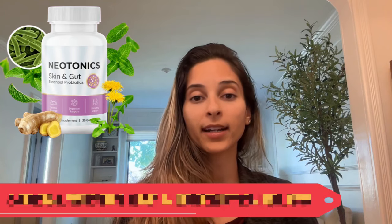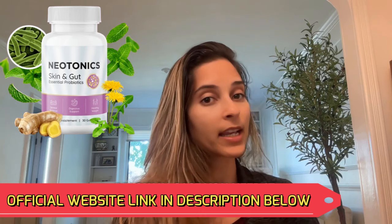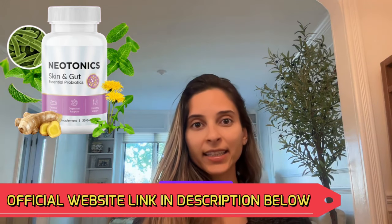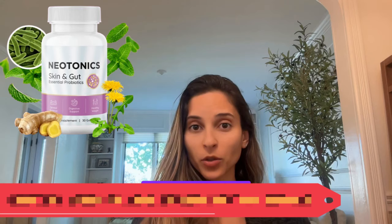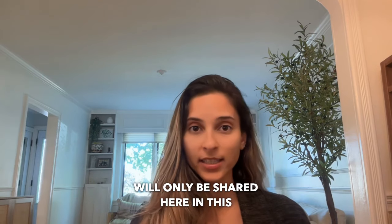Just a heads up — I have already left the link to the official website in the description below, in case you need it. All you have to do is go to the description box and click the link to be directed to their official website. However, I recommend you stay with me until the end, as the important alert will only be shared here in this video.